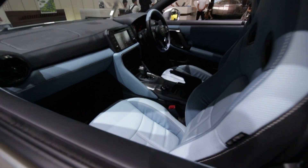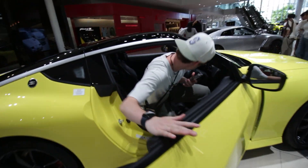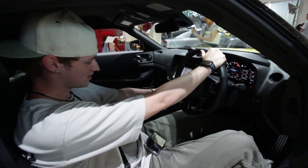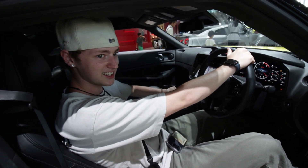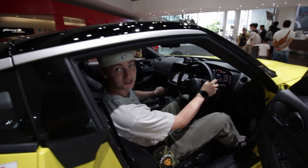Look at this blue interior in this R35. That's so cool. What a wild interior. It doesn't feel like a short throw but it feels like a half short throw. The clutch is so... you can really feel where it connects.